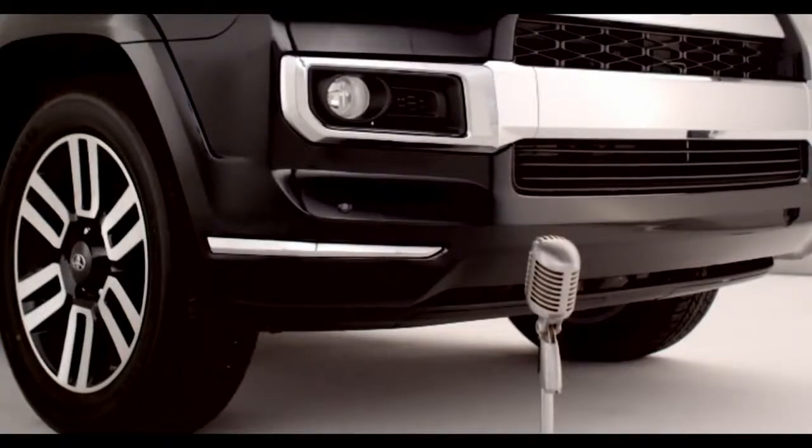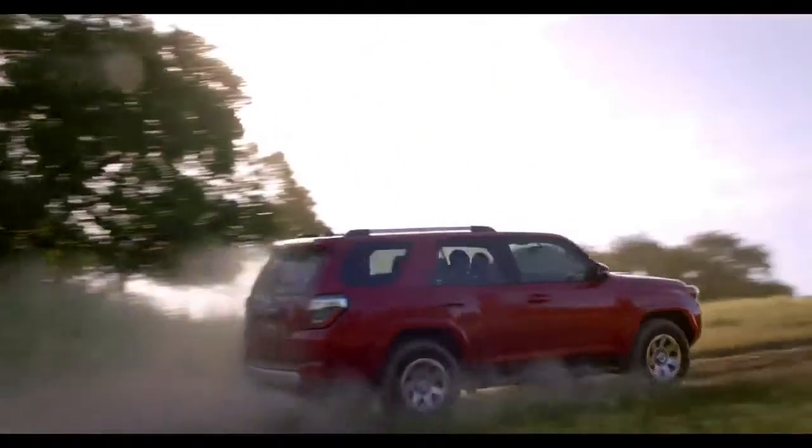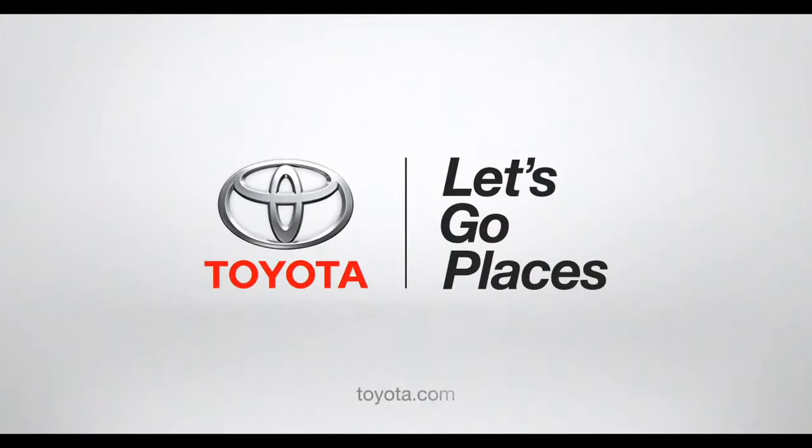Sliding decks capable of holding up to 440 pounds are available. Alright, so what are you waiting for? Load it up and head out. Toyota. Let's go places.